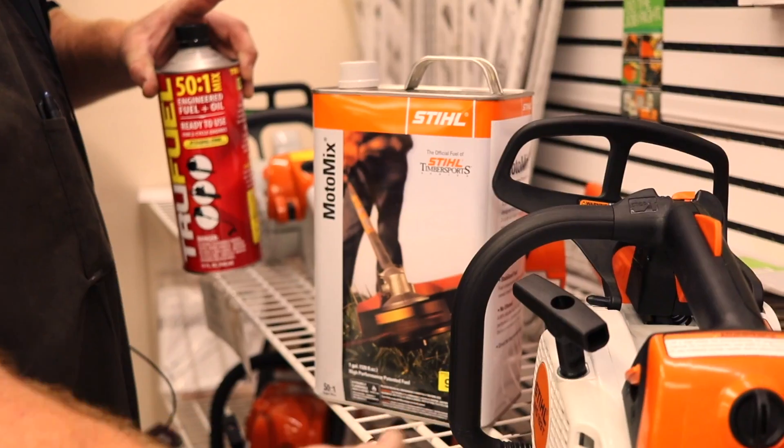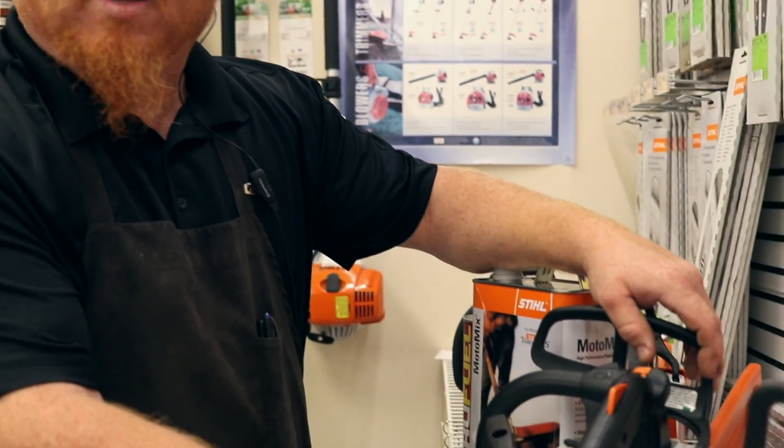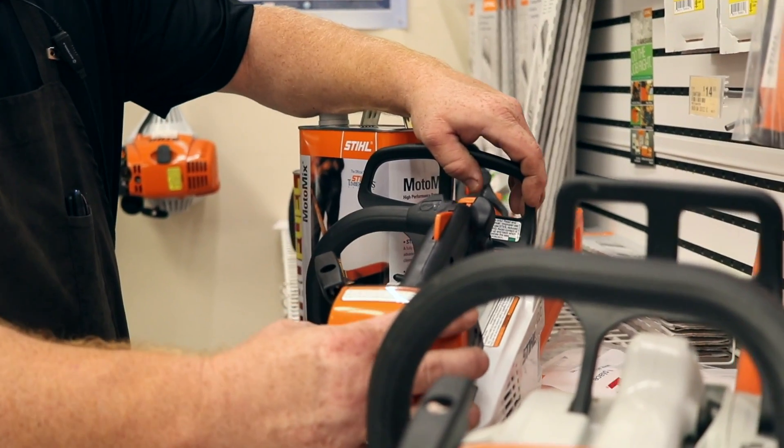Today's helpful how-to is about ethanol-free fuel. Fuel today has ethanol in it — ethanol is alcohol derived from corn, and the government puts it into our fuel. What it does is it turns all the fuel lines very, very rock-solid.